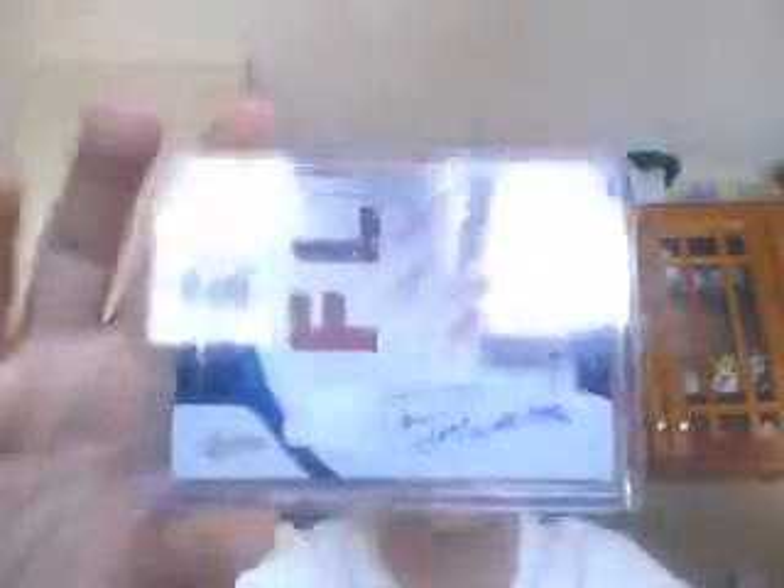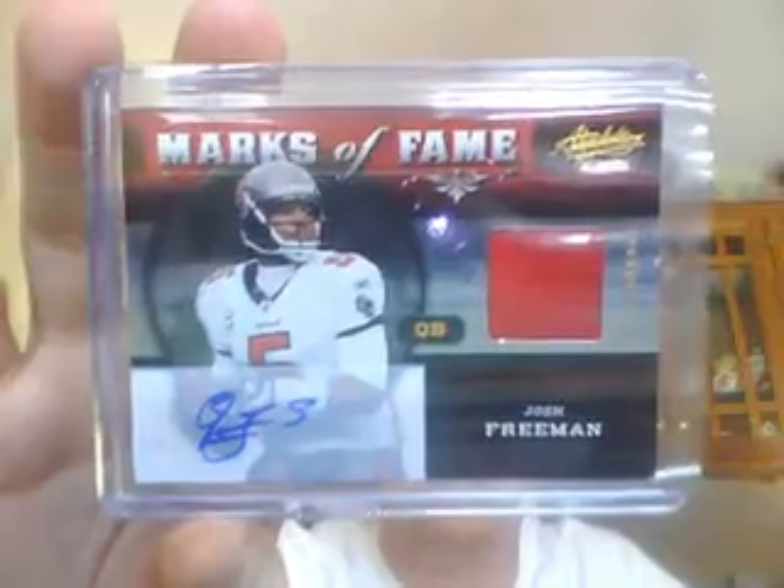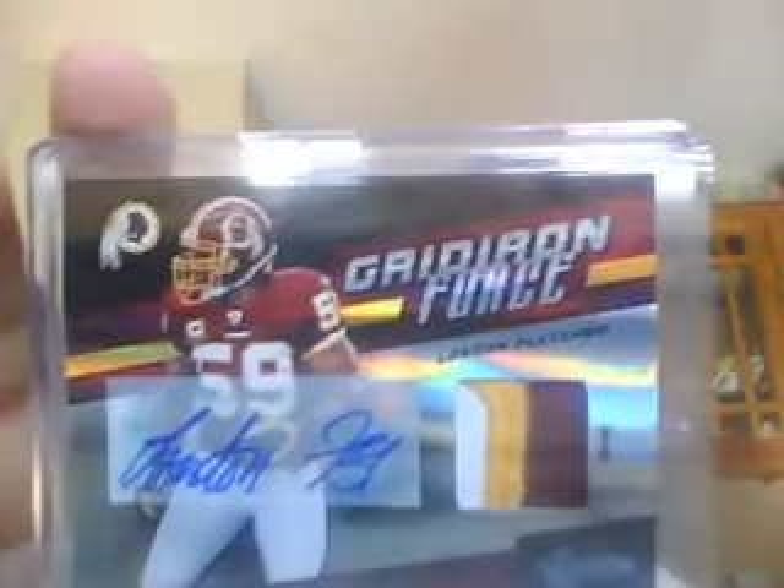Jersey ball jersey auto NFC version — Christian Ponder to 49. Jersey ball jersey auto for the Patriots — Ryan Mallett to 199. Nice random card here with two hitless participants as the Bucs were out. Marks of Fame jersey auto — Josh Freeman, numbered to 10. And last but not least, Gridiron Force three-color patch auto with some definite use on that patch — London Fletcher for the Redskins, numbered four out of five. That is the recap of the second half of that case.